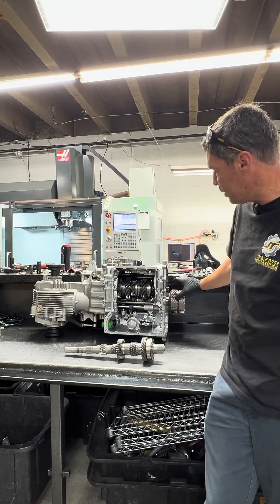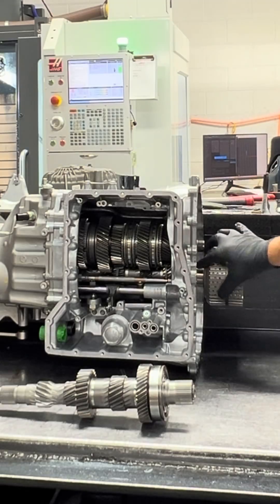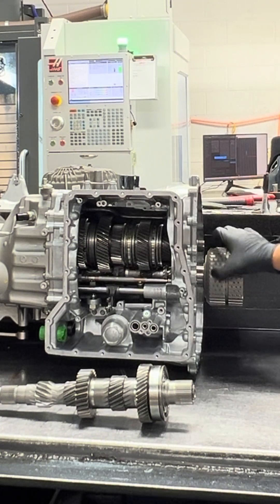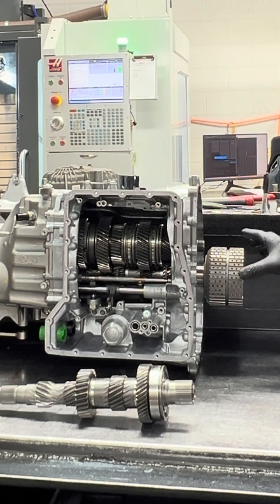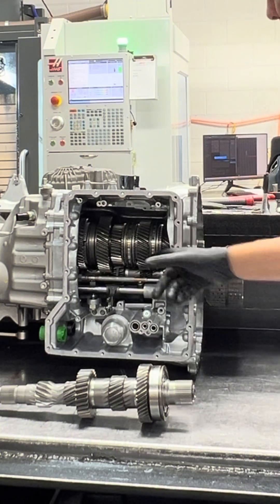At the clutch, when we have the even side engaged and power is going through the input on the even side, you can see the even 2-4-6 are moving independently of the odd side. When the clutch crosses over to the odd side, you can see the odd side is moving independently of the even.